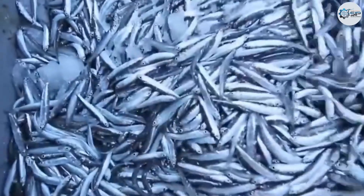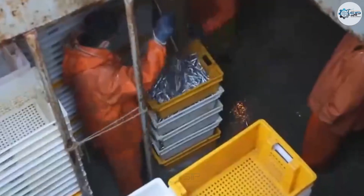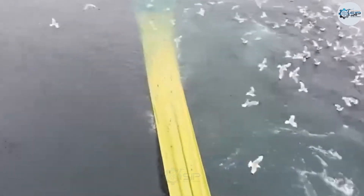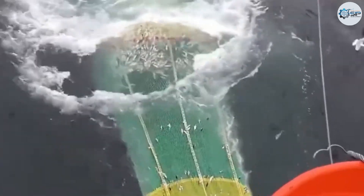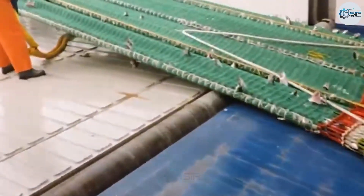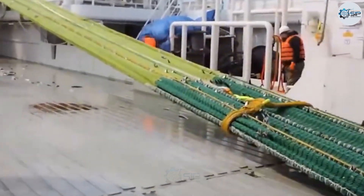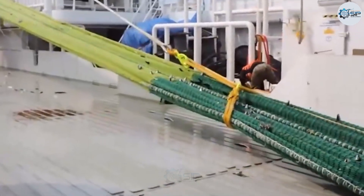A fisherman's journey never truly ends. For them, every stretch of ocean tells a new story, and every species of seafood carries its own value. As the sun begins to rise and its rays cut through the cold morning mist over the sea, it's time for the fleet to prepare for the flying fish and barracuda catch — two small but highly nutritious fish. These species gather in dense schools in cold waters and migrate with seasonal currents, making them key targets on long fishing expeditions.